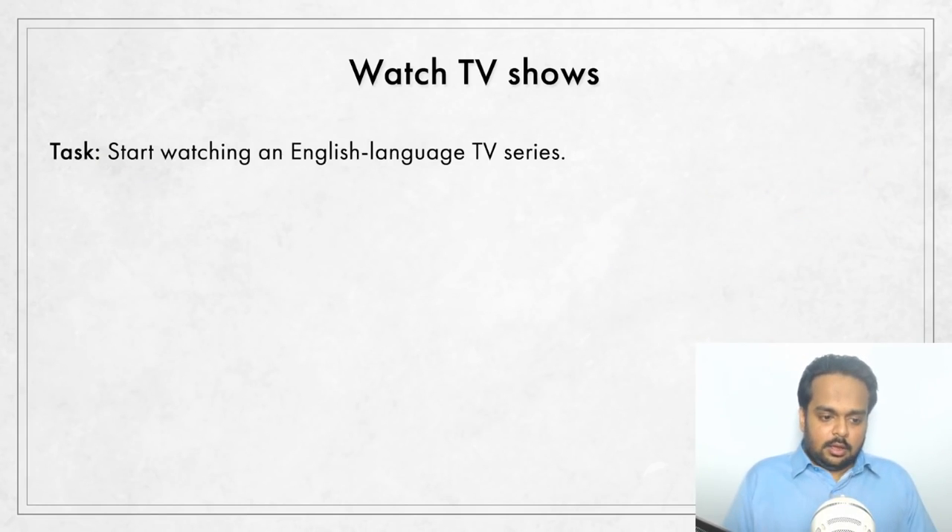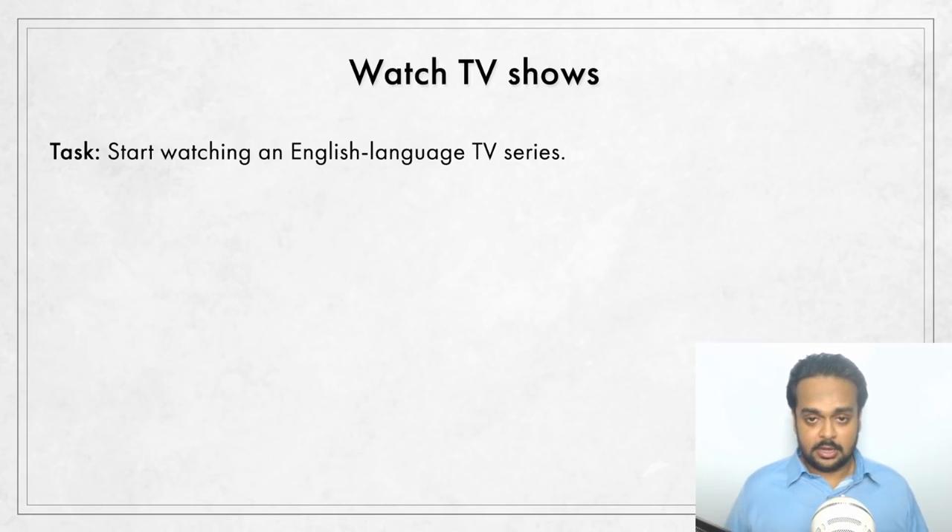This is a great way to bring words into your active vocabulary — vocabulary that you can use. The task: start watching one English language TV series. Find one on TV or check ratings on imdb.com, or ask your friends for recommendations. If you and your friends all watch the same TV show, you can discuss it with each other in English from time to time — it's a very good exercise to work on your English.